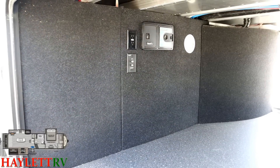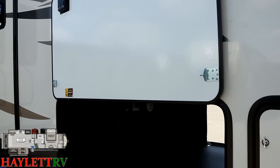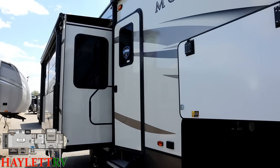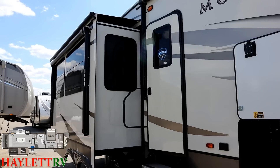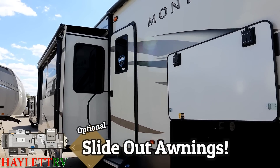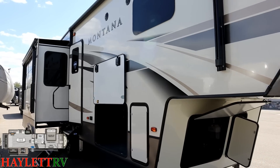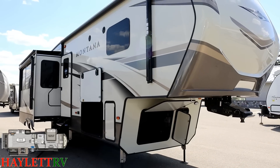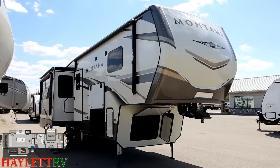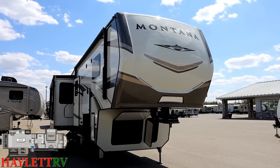In the under-bed compartment, there's the central vacuum collection point and outside TV hookups. The baggage door has magnet holdbacks, two slam latches, and silver clips left over from when Montana used gas struts — great if you live in wind country. On the slide out, there's a second awning as well as the slide awning option we've applied. We like to put that extra protection on all of our Montanas at Haylett RV for better long-term protection.